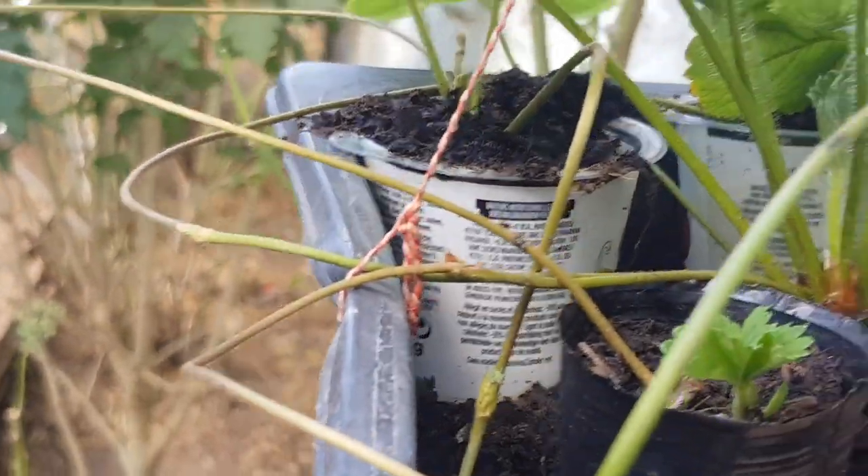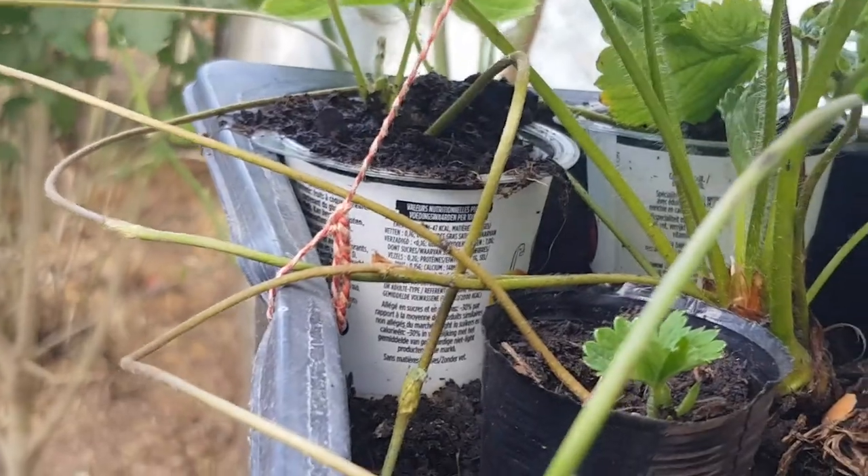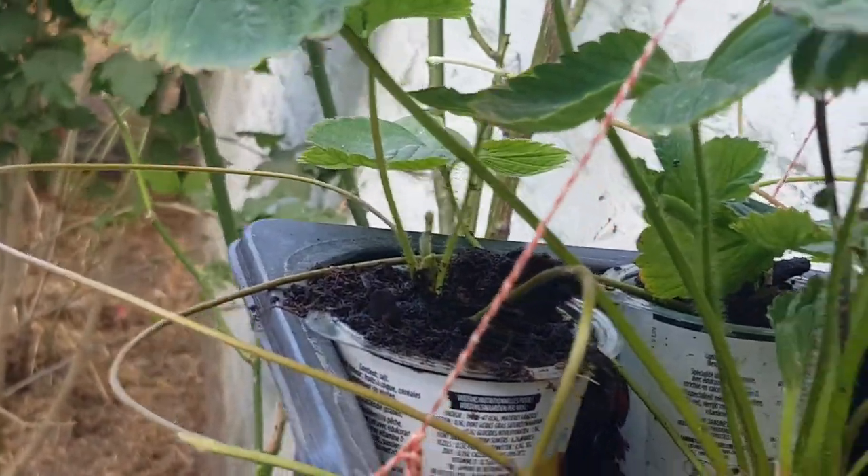So guys, this is where I'm going to leave you today. I'm going to be giving you an update of these strawberry plants that I've started. See you in my next video.